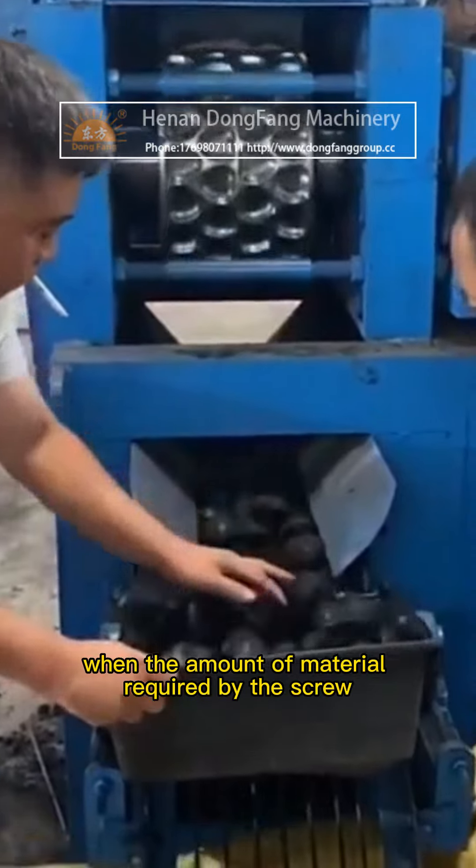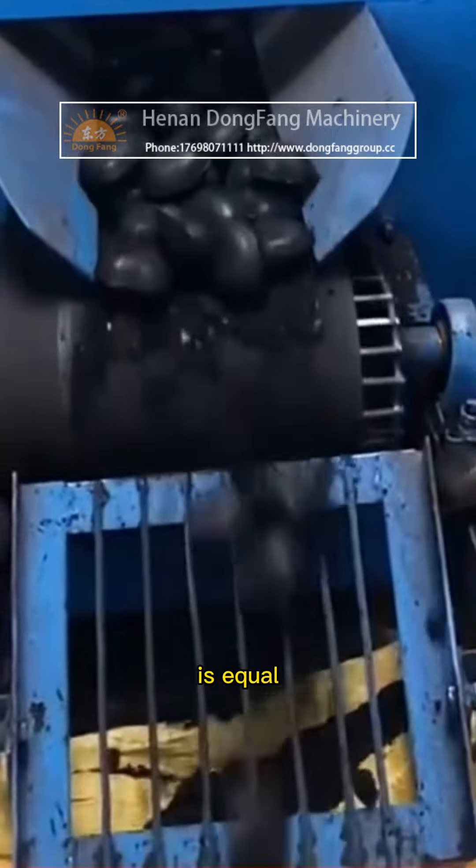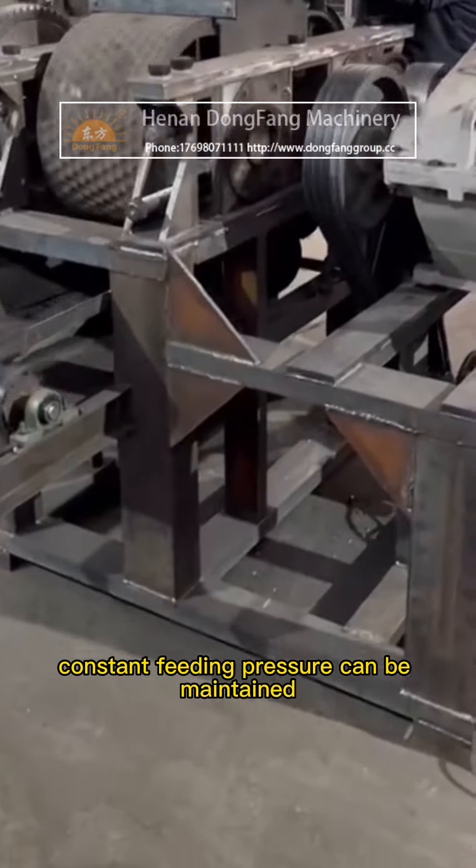When the amount of material required by the screw feeder and the host is equal, constant feeding pressure can be maintained.